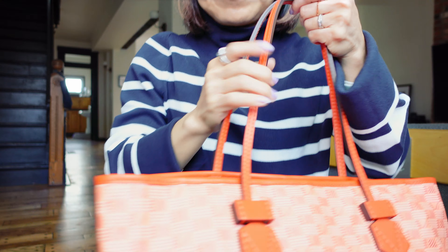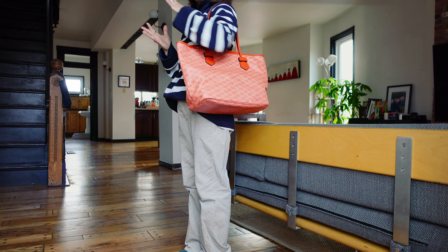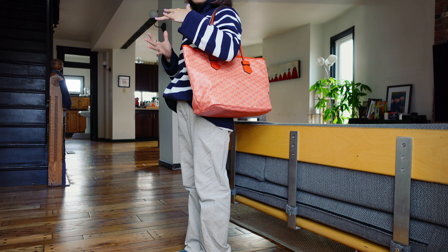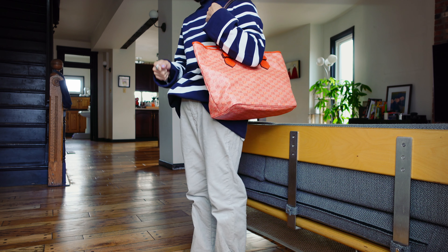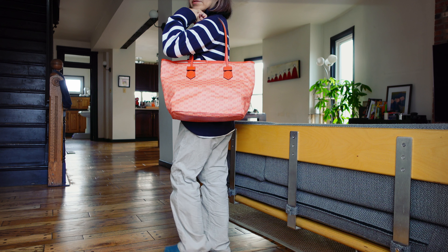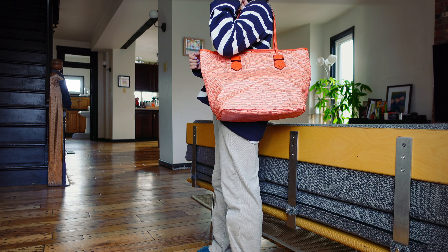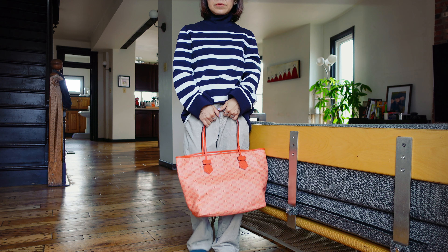I also tried a Gucci tote bag. Gucci's tote bag was surprisingly light and well-structured, more than this one. But it was too obvious that it's Gucci, and it was too big on me — like the bag walks me. I'll show you how big it is on me.